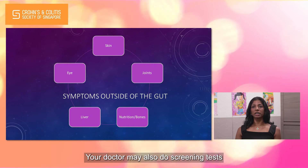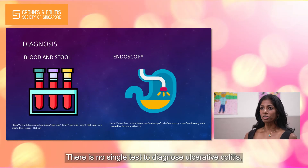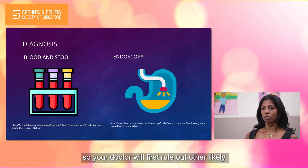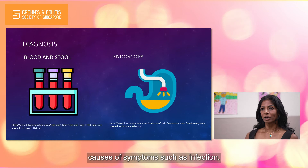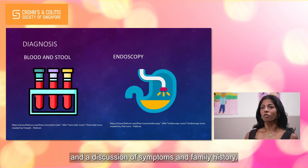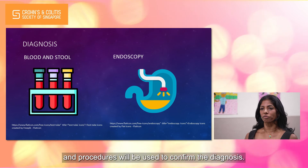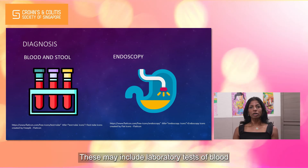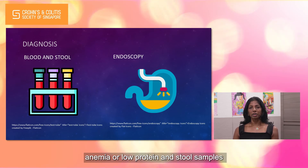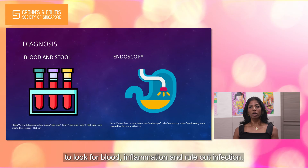Your doctor may also do screening tests to see if there is any evidence of involvement in these organs. There is no single test to diagnose ulcerative colitis, so your doctor will first rule out other likely causes of symptoms such as infection. In addition to a standard physical examination and a discussion of symptoms and family history, a combination of tests and procedures will be used to confirm the diagnosis. These may include laboratory tests of blood to detect any signs of inflammation, anemia or low protein, and stool samples to look for blood, inflammation and rule out infection.